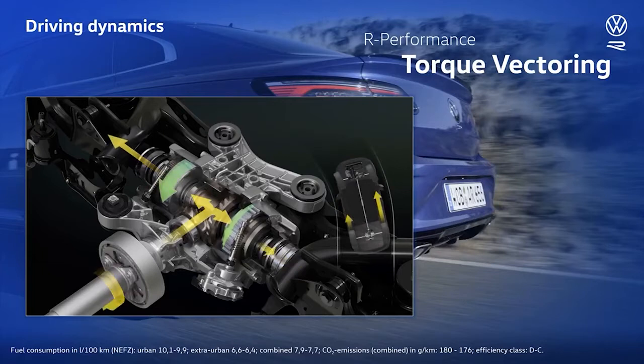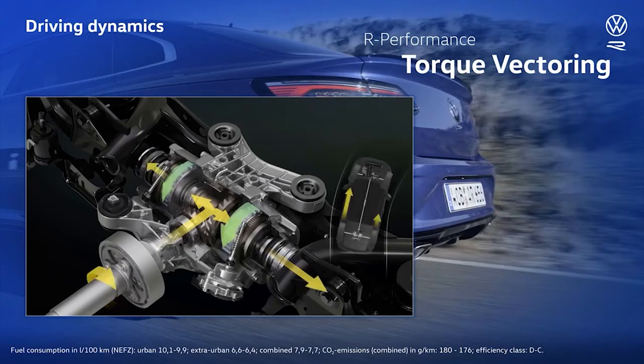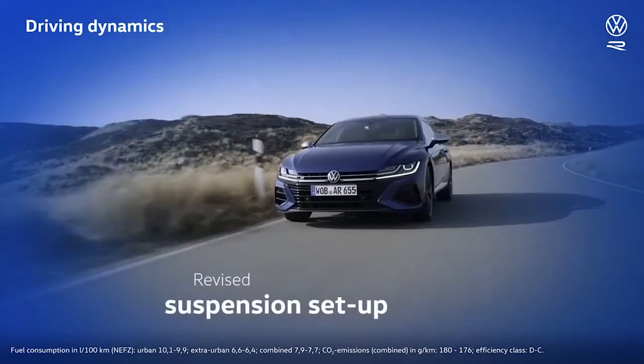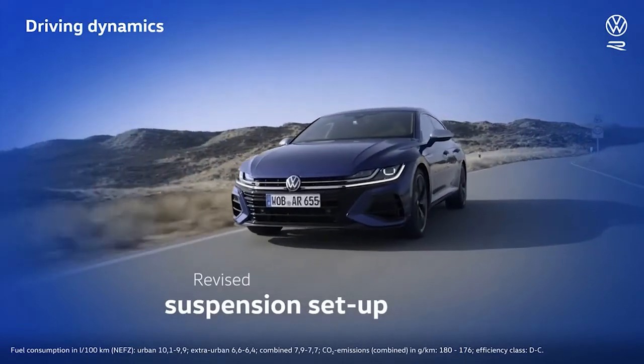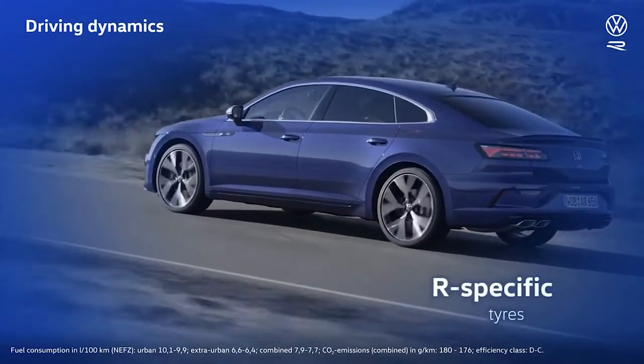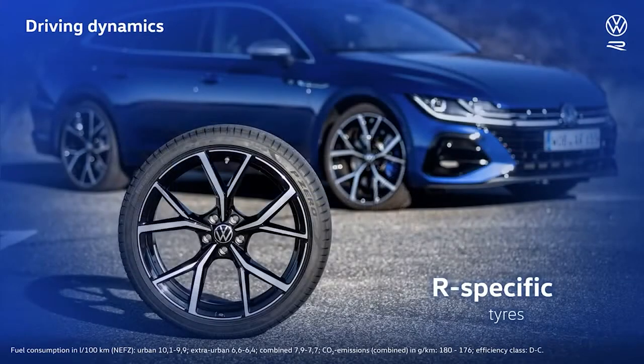When cornering, the outside wheel will always get exactly the amount of power required by the driving situation. The suspension setup has been tailored specifically for the Arteon R. It translates the driver's steering input with great precision and delivers accurate feedback from the road, making for both dynamic handling and a poised ride. The Arteon R's specially developed tires deliver excellent road-holding capabilities. And to ensure you can enjoy this kind of performance in the long term, you can reorder the exact same tires when the first set is worn down.